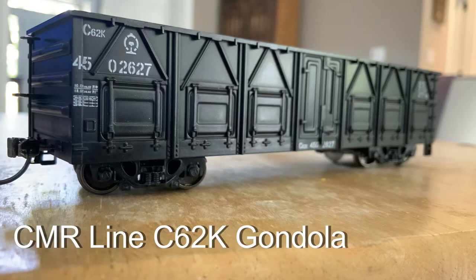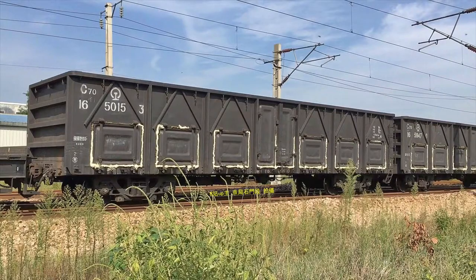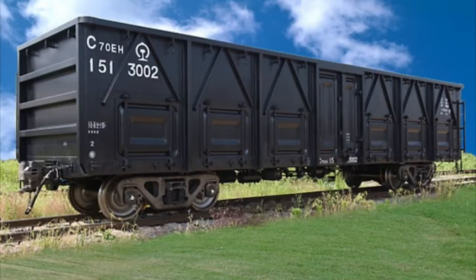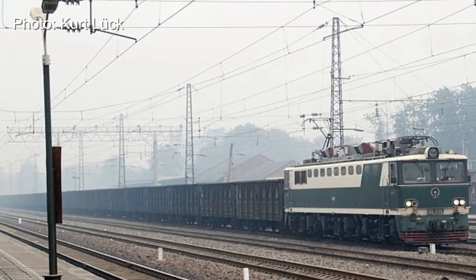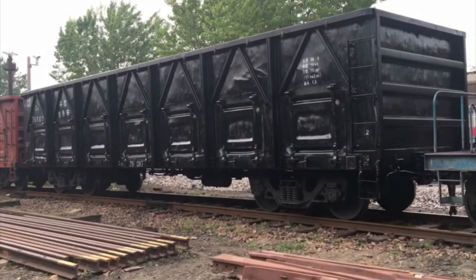I just wanted to talk to you for a moment about the CMR Line C-62 General Purpose Gondola. Now my Chinese isn't too great, but from what I can tell, the C-62 is just one in a long line of general purpose gondolas made by the Chinese government for China Rail in order to improve transportation across the country. These are loaded from the top, but they're unloaded via a multitude of side panels. It seems like a lot of the general purpose gondolas in China are made this way — perhaps they have some specialized equipment that allows them to be unloaded via these hatches, though I'm just not sure.